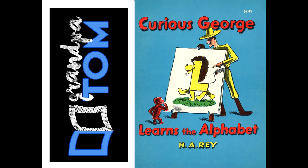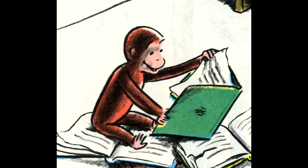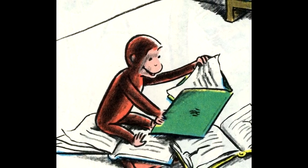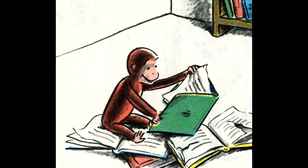Curious George Learns the Alphabet by H.A. Ray, narrated by me. This is George. He lived with his friend, the man with the yellow hat. He was a good little monkey, but he was always very curious.